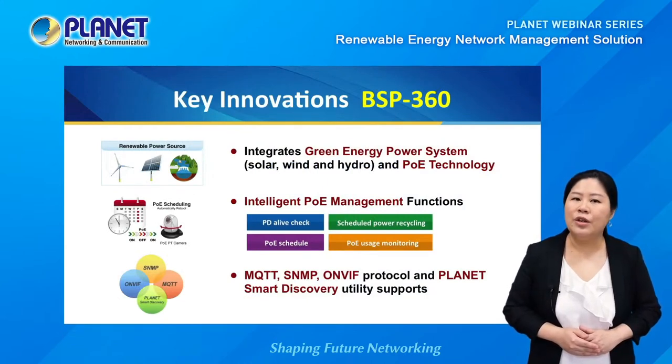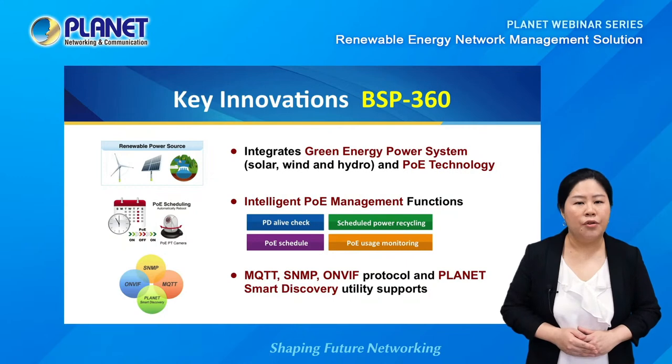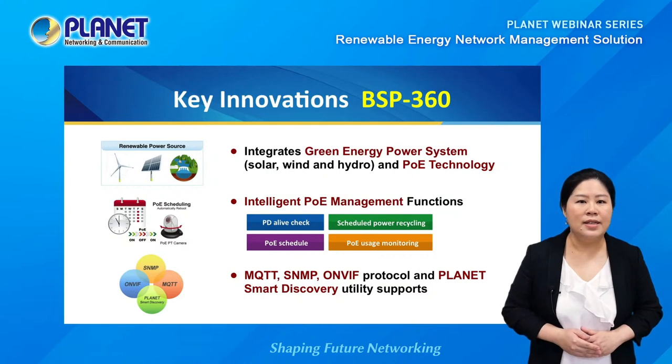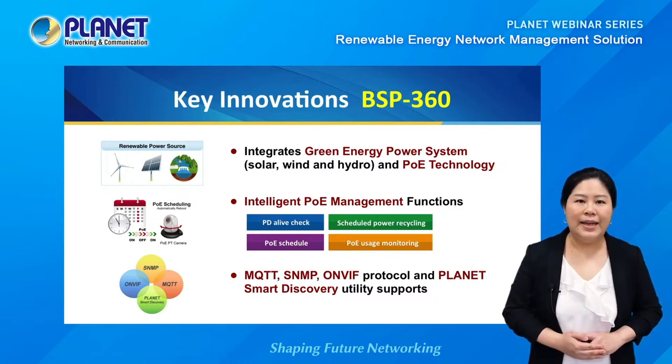The BSP360 is Planet's exclusively designed renewable energy POE managed switch router that integrates green energy power systems like solar, wind, and hydro with POE technology, so it's able to power network devices simply through the internet cable without the need of AC power supply. It can support up to a 200-watt solar panel and provides a total POE budget of 120 watts. It also has a 24-volt DC output to connect to other PD devices.